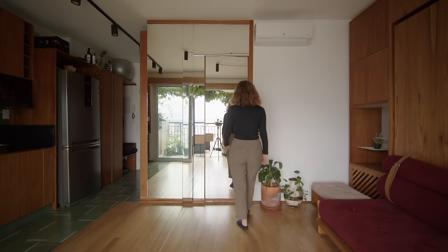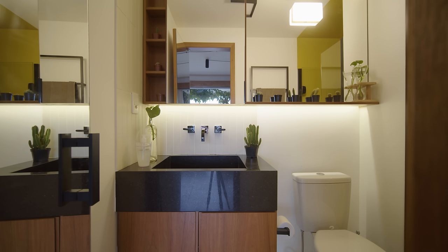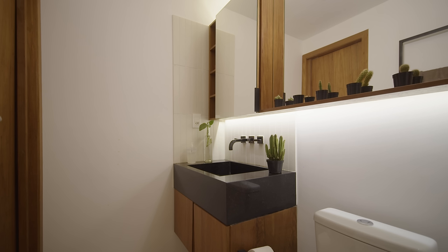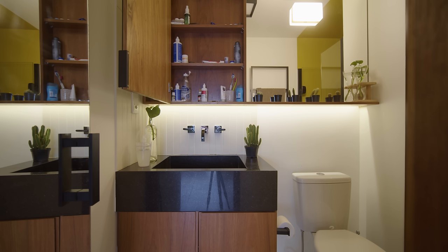There is a hidden entrance to the bathroom behind the mirror wall. We kept the bathroom layout the same as before but gave it new life using yellow epoxy paint in the shower. Above the sink is a large mirror cabinet with some open shelves and some storage behind the doors. The sink is in the same granite material as the kitchen countertop.